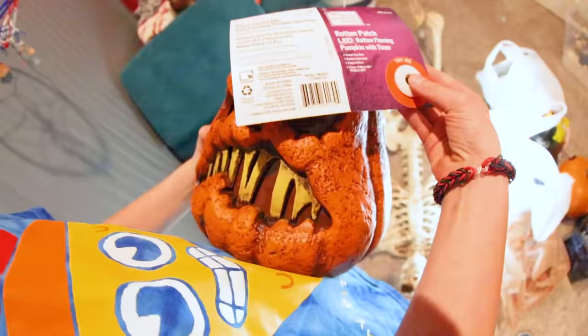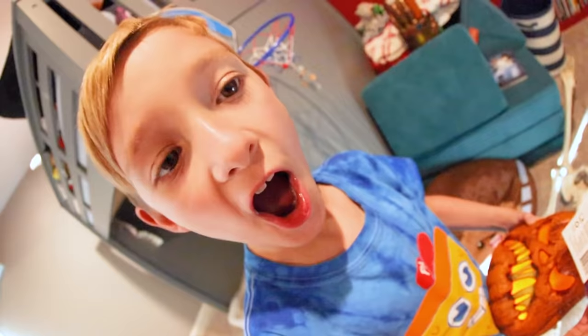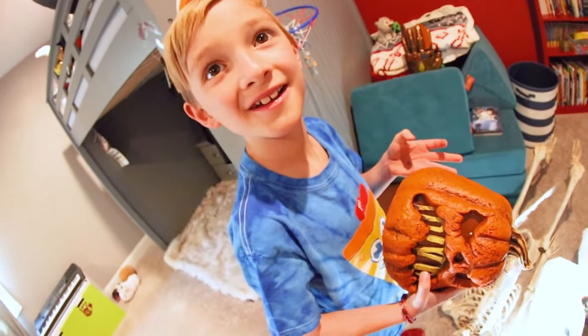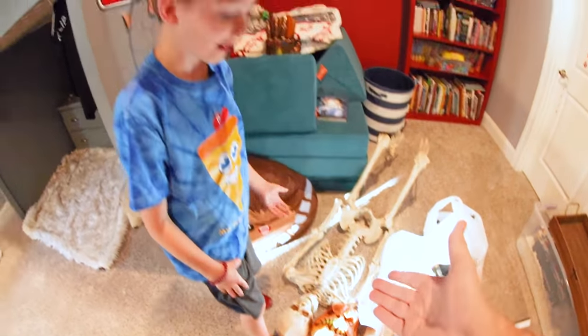I've got that one, have you seen this? Try it. It looks like fire. How cool is that? This is the coolest thing I've seen, that is so cool dude. This is Freddy. His name is Freddy? Yeah. Freddy the jack-o-lantern — like Freddy Krueger. Let's put him somewhere.